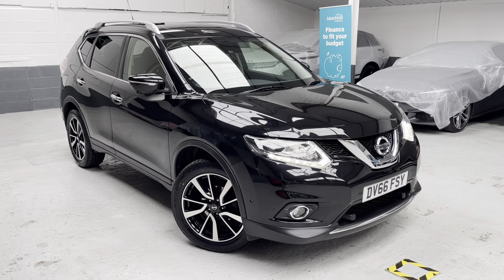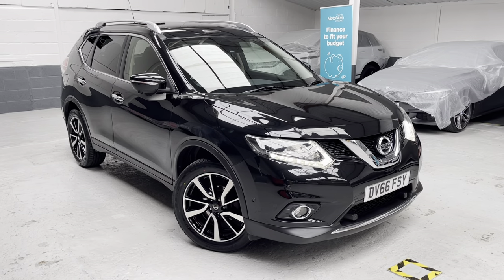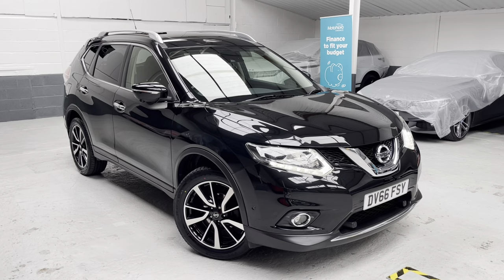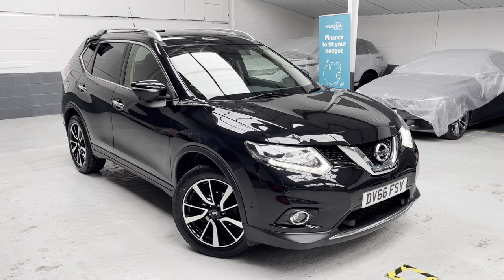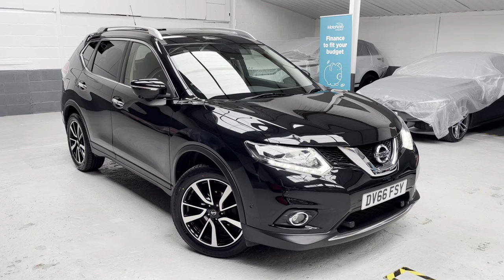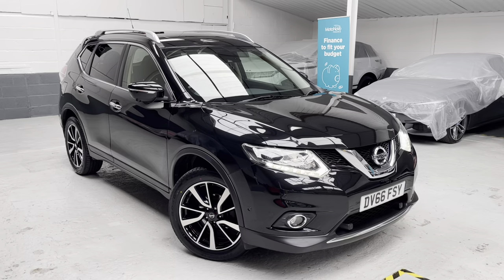Good morning ladies and gents, this is Phil from Phil Weaver Automotive based here in Nearbrow Village between Preston and sunny Southport. This morning I am delighted to be showcasing our latest vehicle to our used car stock — this rather wonderful Nissan X-Trail.